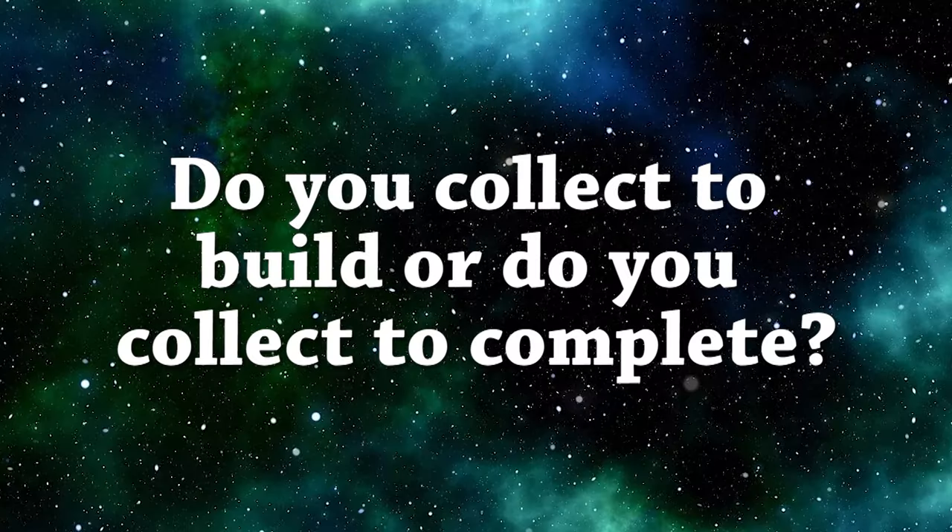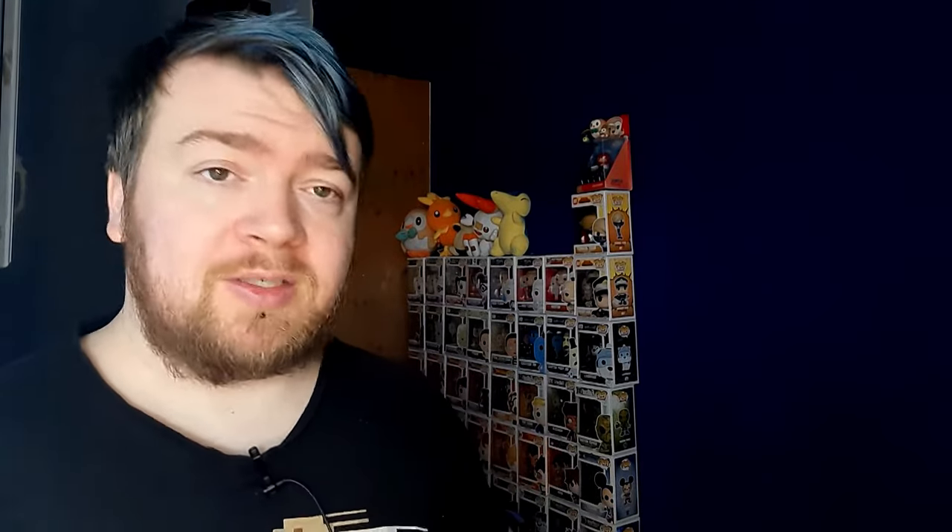To start off, you need to figure out what you want to do with your collection. Here's a few questions you can ask yourself. Do you collect to build or do you collect to complete? If you're sorting to build, it's easy to sort in a way that lets you find cards easily for deck building — whether by set or by color — so you don't have to go through cards in colors you don't need.